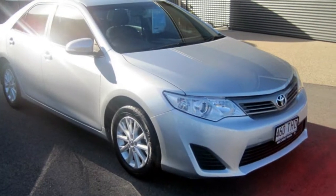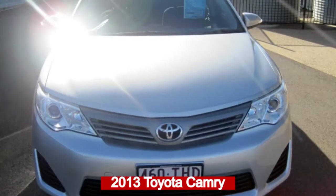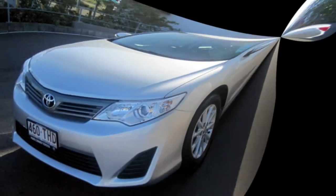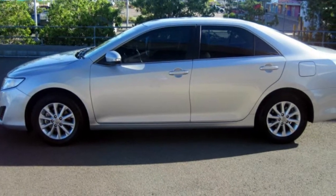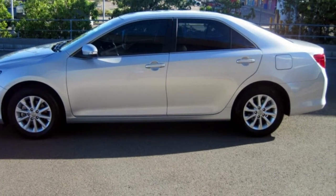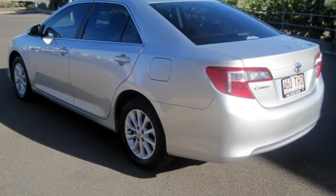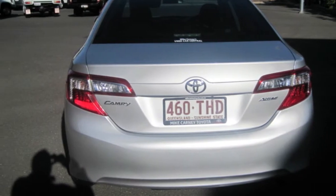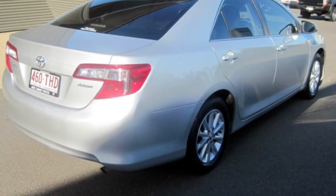Look no further than this 2013 Toyota Camry. This Camry has a reliable 2.5 litre engine and a smooth shifting automatic transmission. The attractive silver exterior is complemented by its stylish interior. This vehicle has all the features you could dream of.